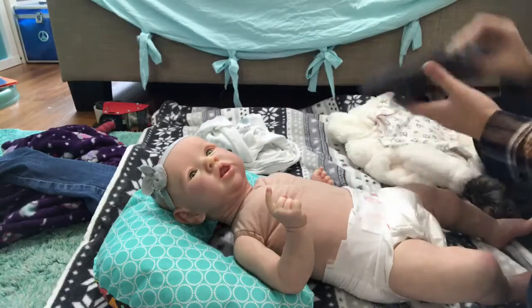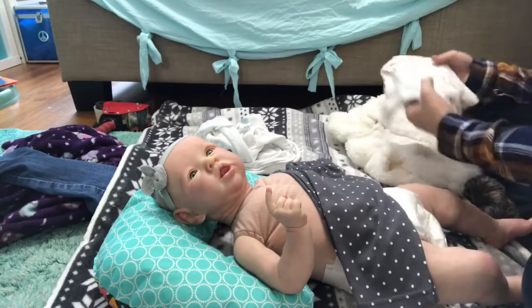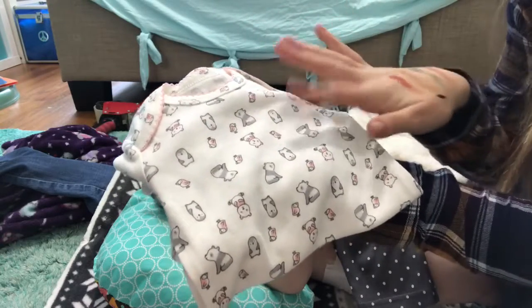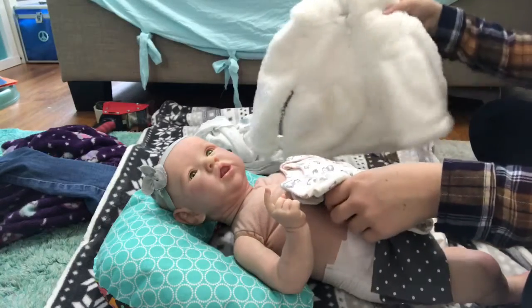So I'm going to put her in this really cute wintery outfit because I don't really have any Christmas-y ones, but this one's really sweet. So it's got the polka dot pants and this onesie with bears, penguins, birds, pandas - like so cute. And then the fur jacket.